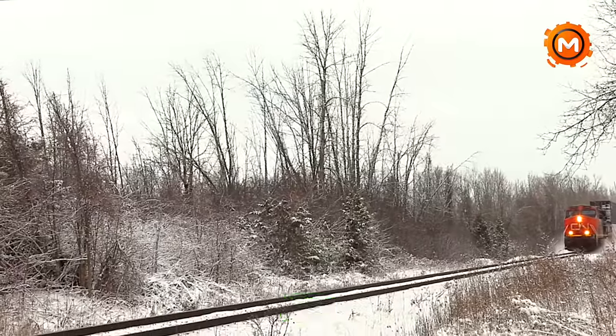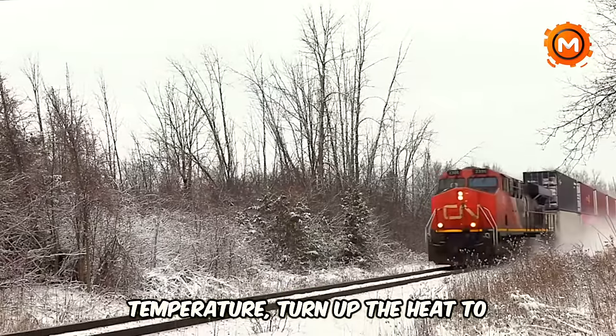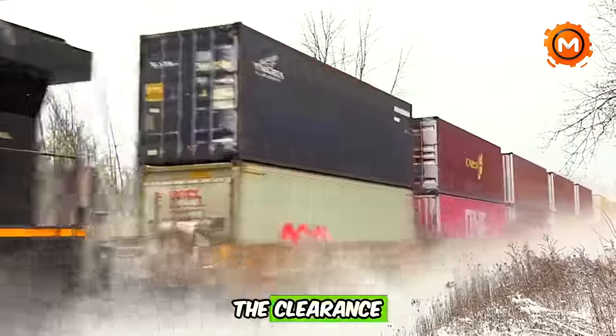Imagine wires that, in response to a drop in temperature, turn up the heat to maintain the clearance of those vital switches.